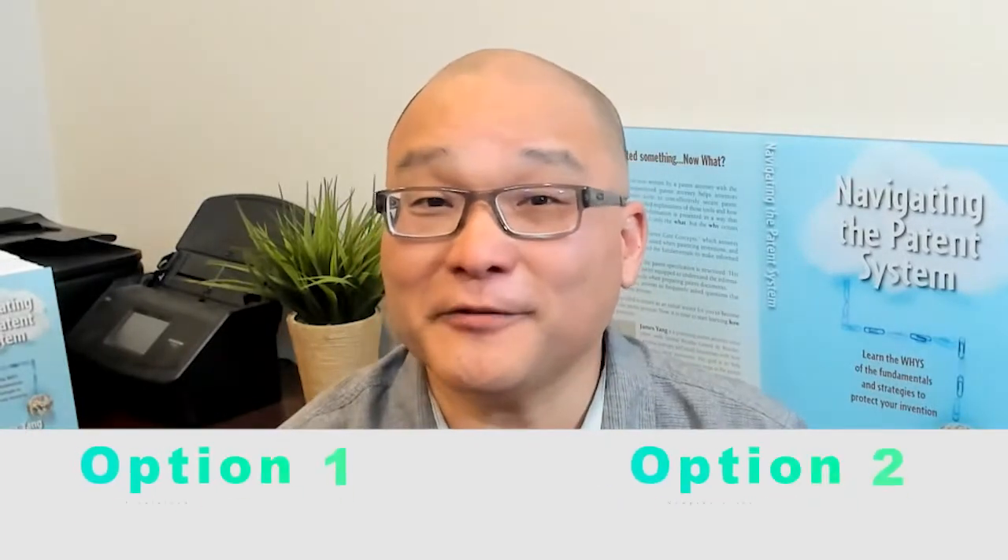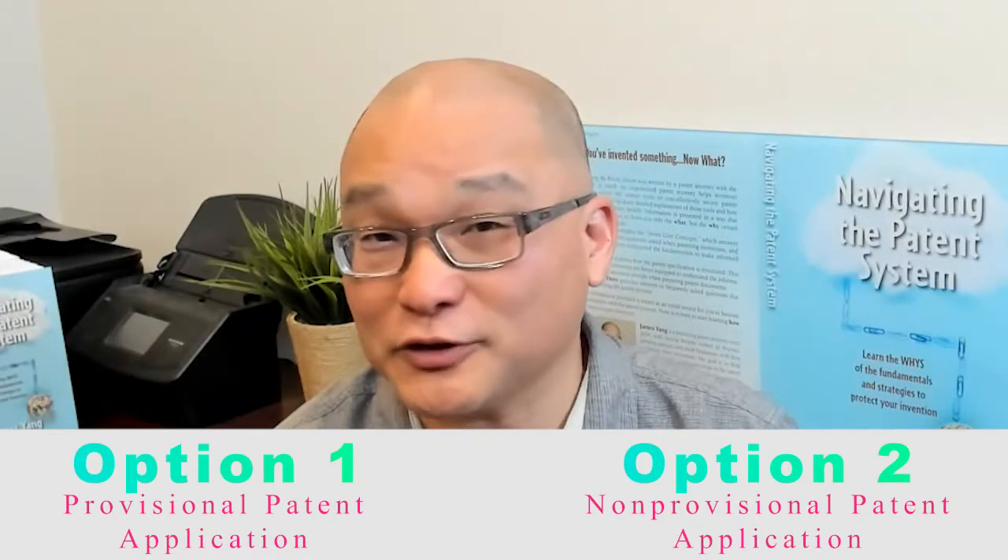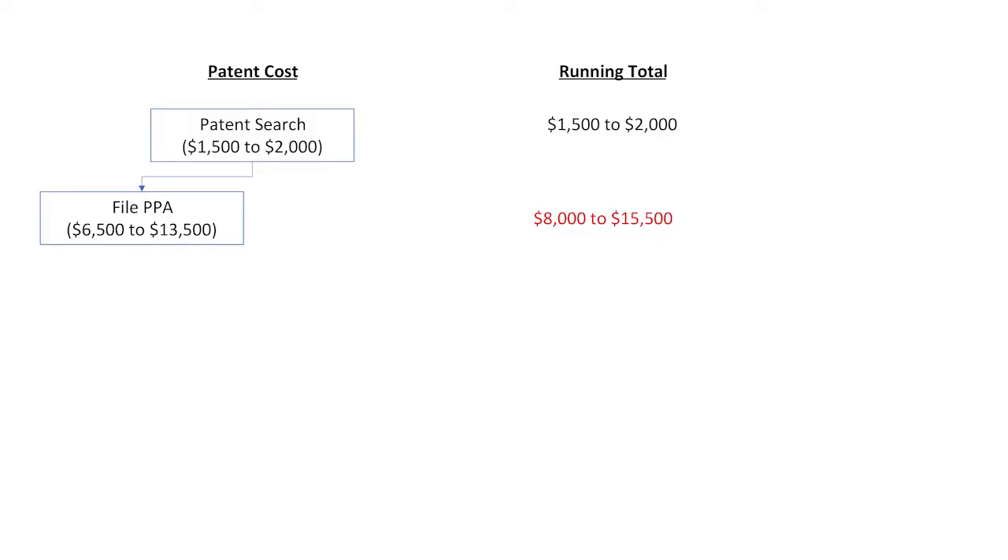Next, you can file a provisional patent application or a non-provisional application. The cost of a provisional utility patent application, or PPA, will be about $6,500 to $13,500 for a well-written provisional application. Filing the PPA establishes patent pendency for your invention, and you have 12 months to market your idea.